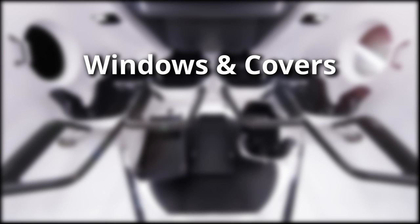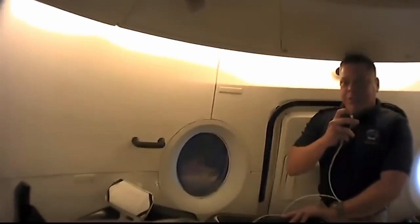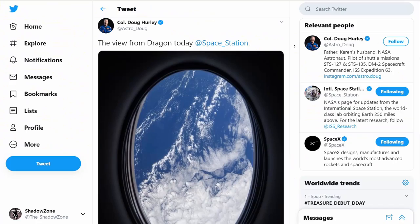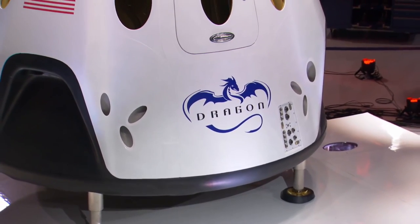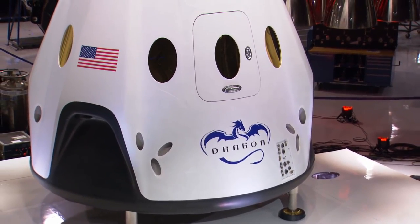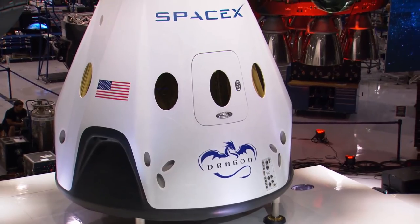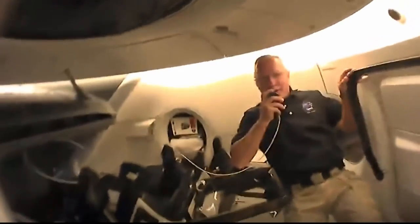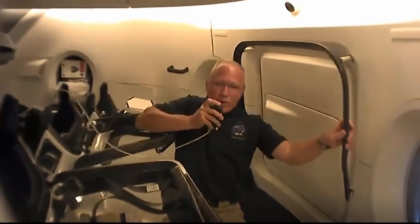Crew Dragon offers a fantastic view outside through two large oval windows, which we know thanks to pictures provided by the astronauts themselves. The original design contained a few more windows, but for safety reasons SpaceX limited the number of holes cut into the outer hull. You can still see the cutouts for those former windows in the inner hull, but they are now just blind holes.